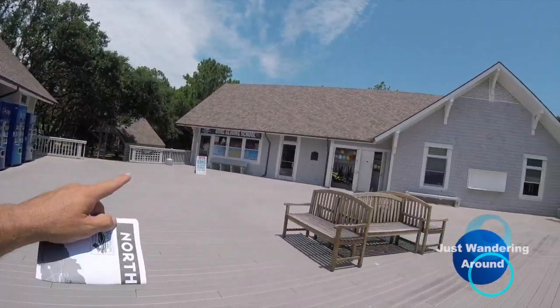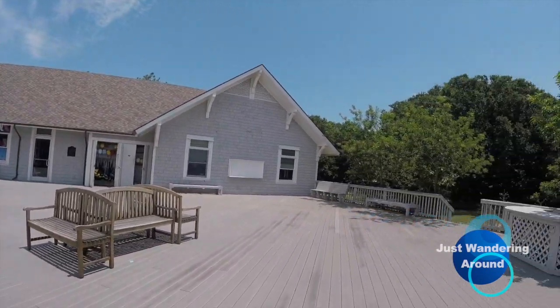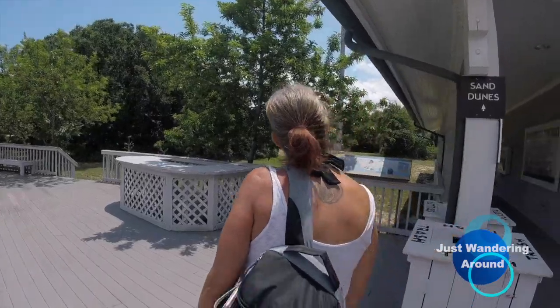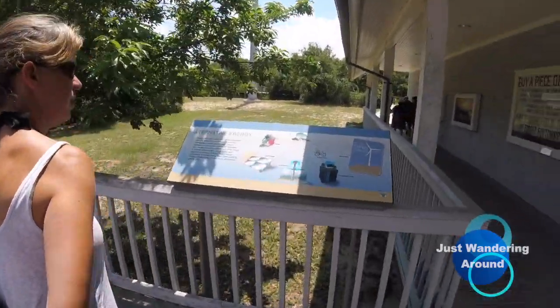So we're going to head out and go to the sand dunes. Let's roll. There's the hang gliding school, right over there. Here's a little information about alternative energy, and this way to the sand dunes. Let's go.